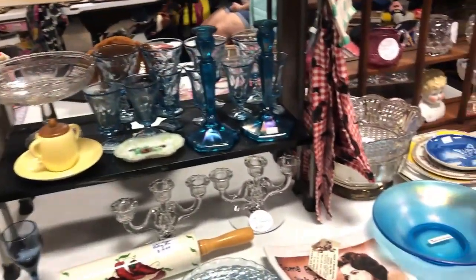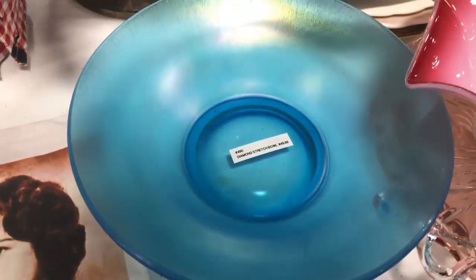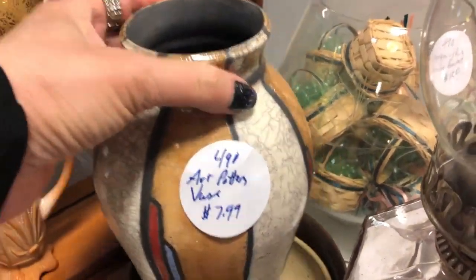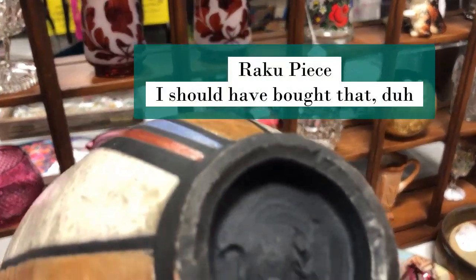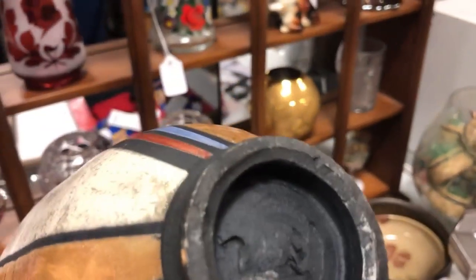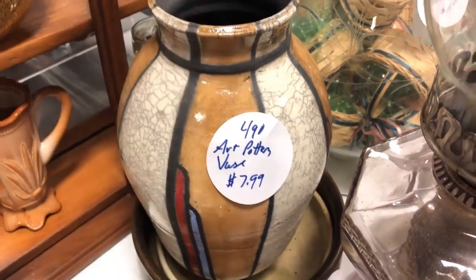Some stretch glass. Let me see this — what is that? Nice. It is signed, I can't quite read it. I should try to figure out whose that is. That seems really nice for only $7.99.